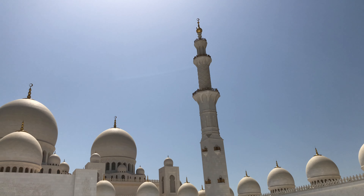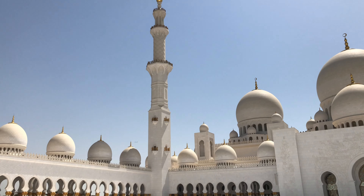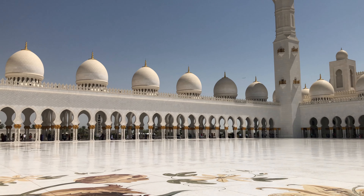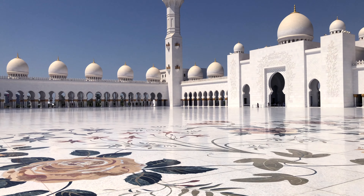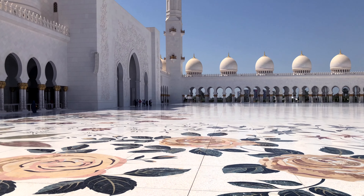From here we have to go to the main worship area — you have to take a small passage around the mosque to reach there. It is such a beautiful walk; you can just look around. It is amazing — so big, huge, well maintained. When you reach the end of the passage you will see the side view of the mosque, so beautiful and so huge.